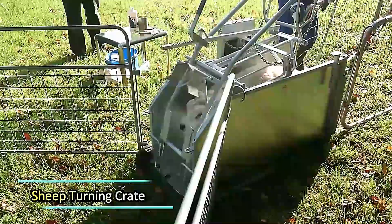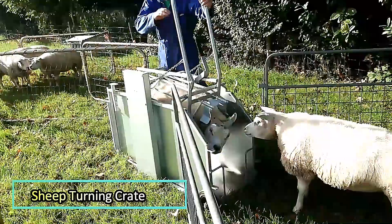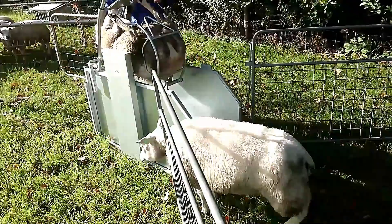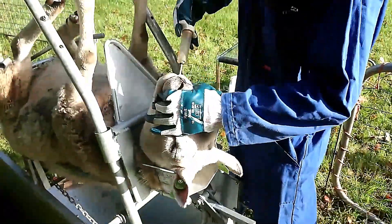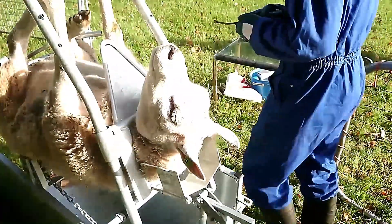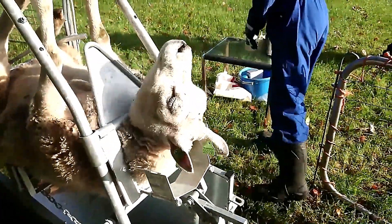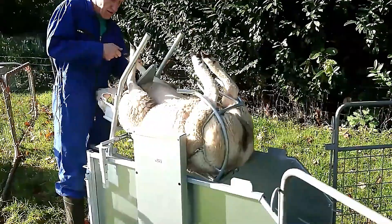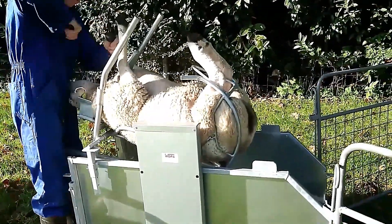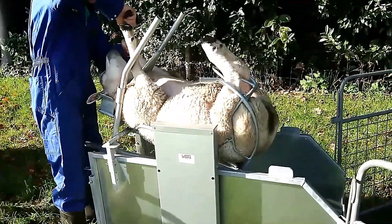The Sheep Turning Crate is a specialized piece of equipment designed to streamline various sheep care processes. This system ensures that sheep are kept safely and securely while allowing essential tasks to be performed more efficiently. It can be used for a wide range of activities such as vaccination, medication administration, feather trimming, and nail care.